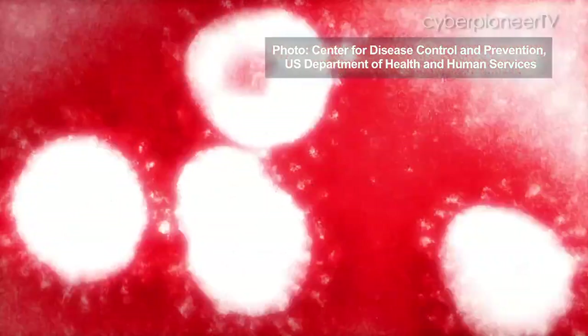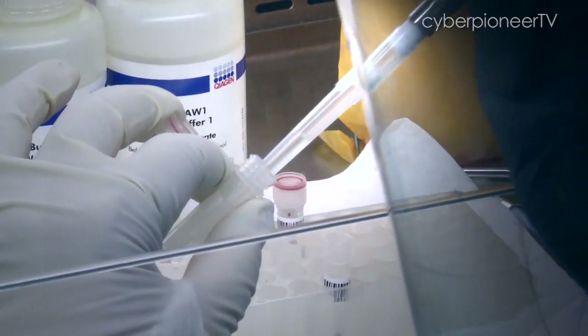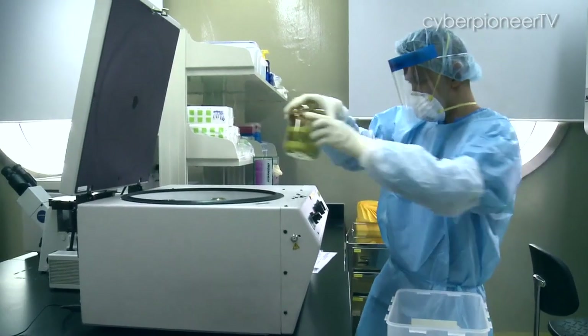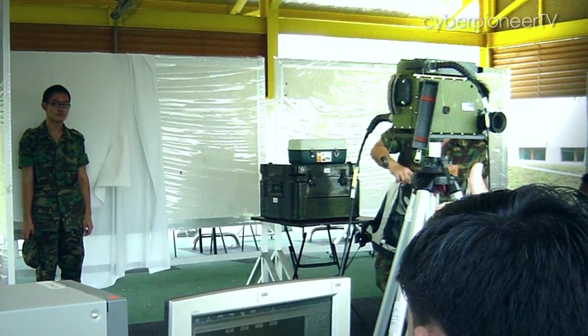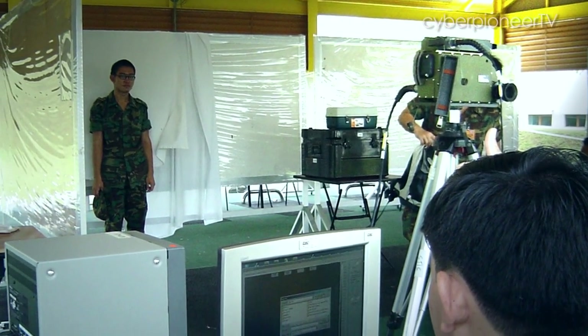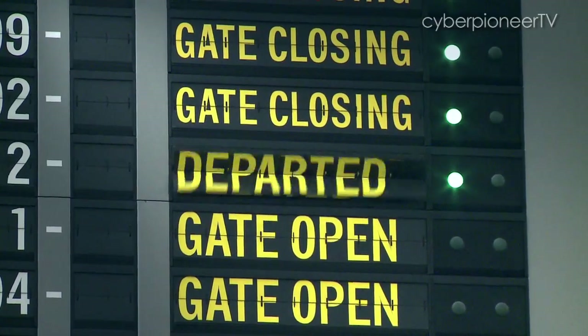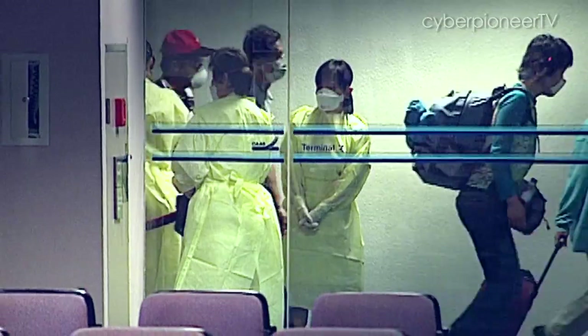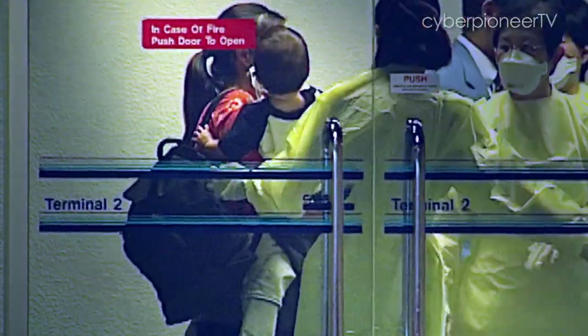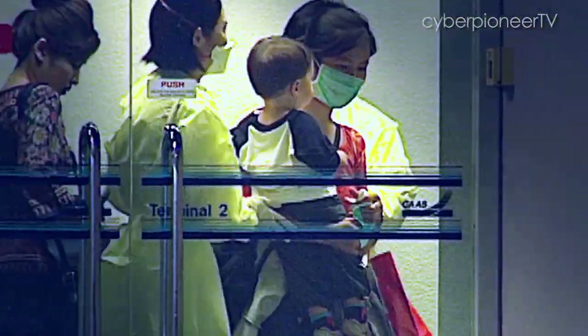During the SARS outbreak in 2003, defence researchers from DSO's Biological Defence Programme were called upon to identify the deadly virus in suspected carriers. A team of sensor experts from DSTA were also activated to develop a system for mass temperature screening. There were more than 100 nurses deployed at Changi Airport and some of the immigration checkpoints at the height of this crisis, where temperature screening of arriving passengers was the only means to control the import of SARS.